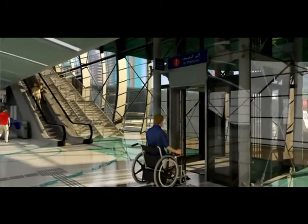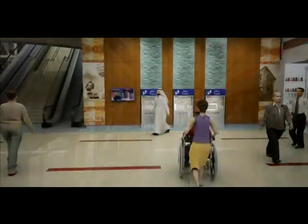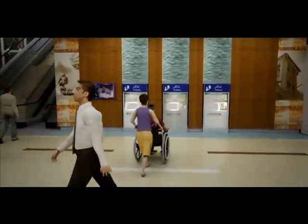All stations have been designed from the outset to provide facilities and features for the elderly and passengers with disabilities, including people with mobility restrictions and impaired vision or hearing.